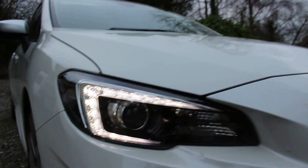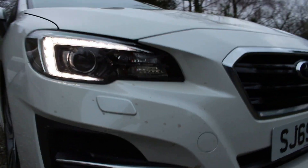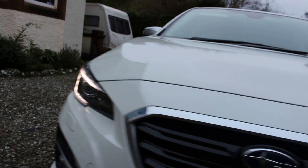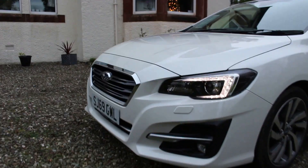I quite like the daytime running lights — a crescent shape. You can see some designer mud because we were off-roading the car earlier on; you'll see that later in the video. Overall it's a very handsome and subtle looking car from the front, balancing practicality and aesthetic look pretty well.